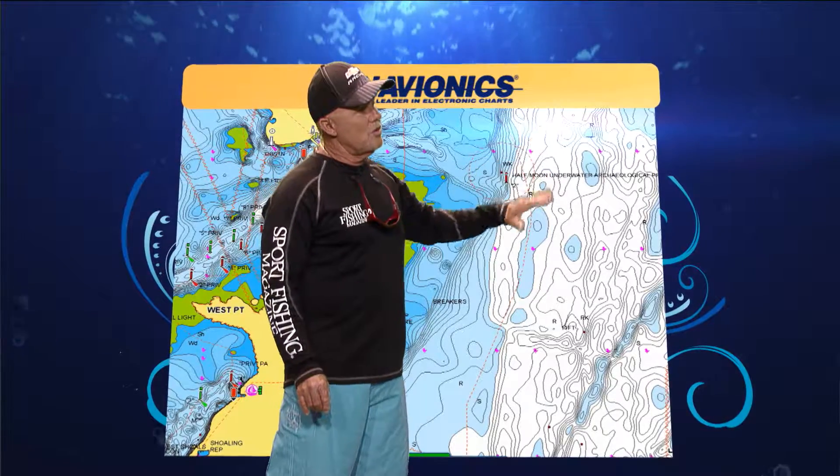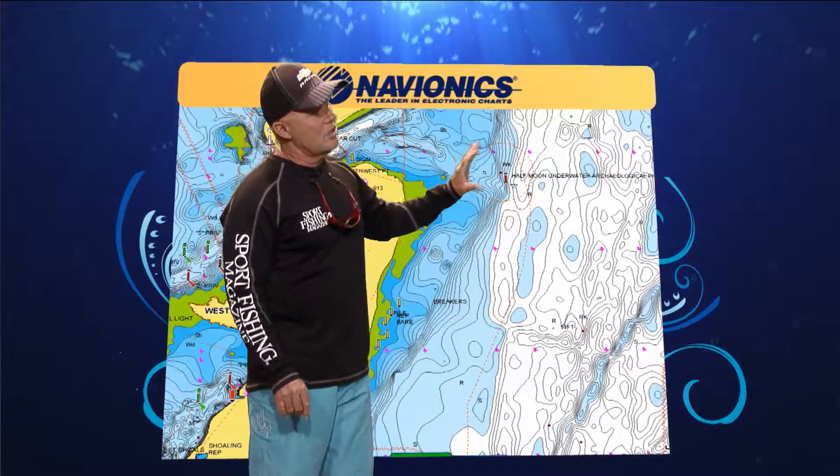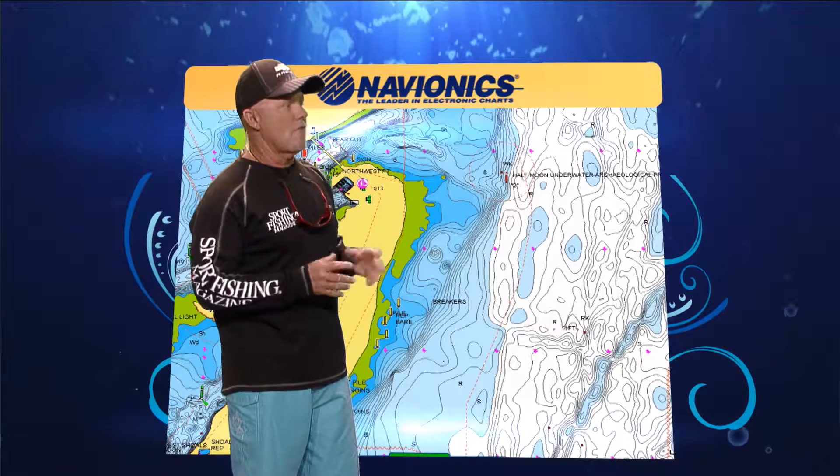For you guys that want to go and do a little diving, understand by looking at these sonar charts, it actually gets a lot safer and not as quick a drop-off as you get a little further off of Key Biscayne.